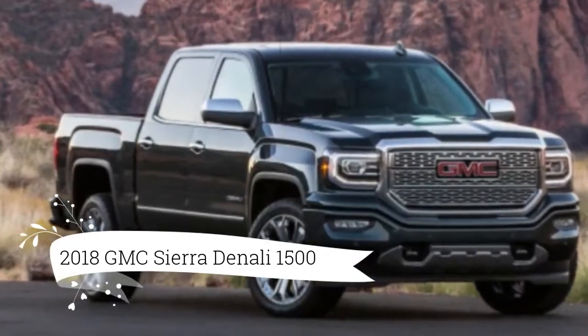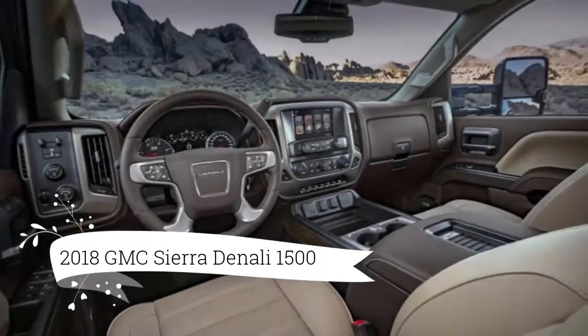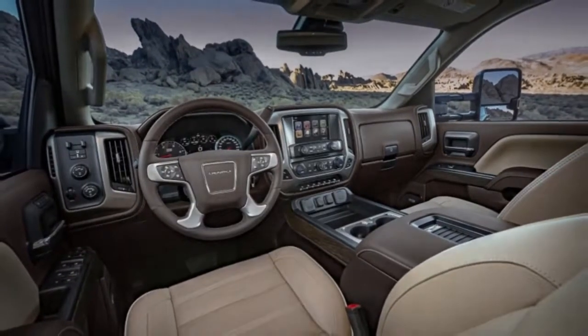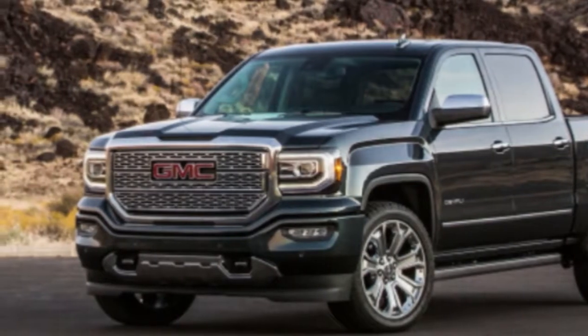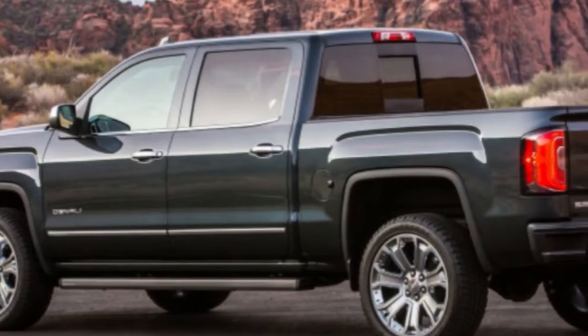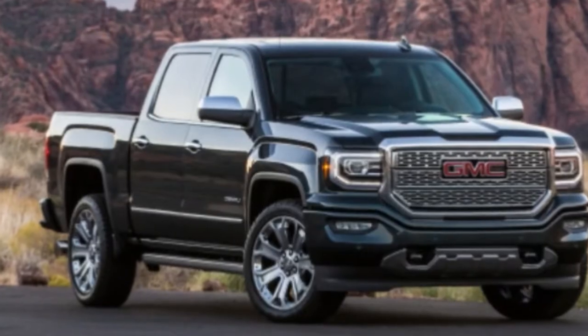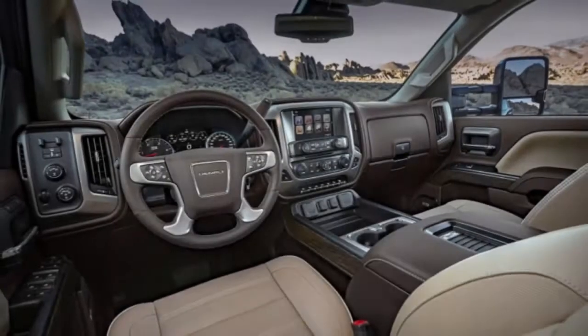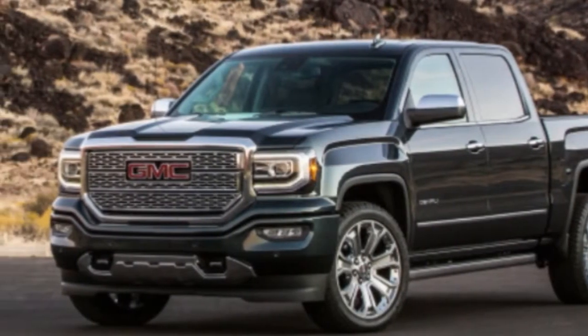Regardless of how much automakers need to charge for trucks, there will be a market. Ram and GM all have trucks that can push well past $60,000 — something that would have sounded mind-blowing even 10 years ago. That brings us to the 2018 GMC Sierra Denali, GM's big offering in the pseudo-luxury truck segment. It's stuffed with features, but it's beginning to feel somewhat long in the tooth, even though GM trucks remain among the top-selling vehicles in America.